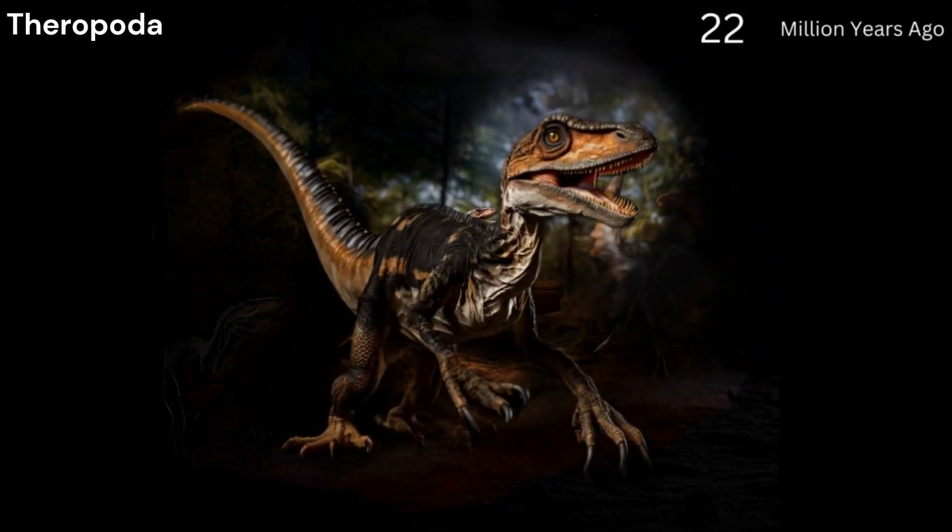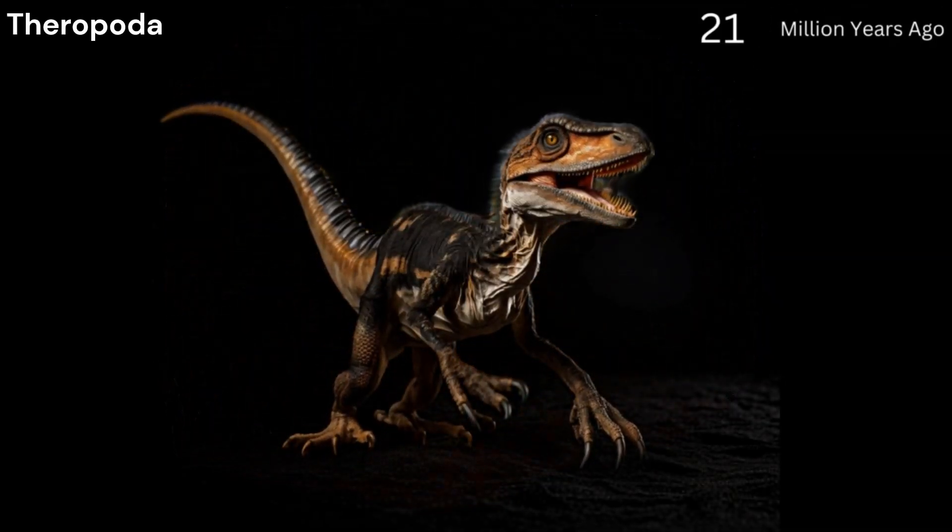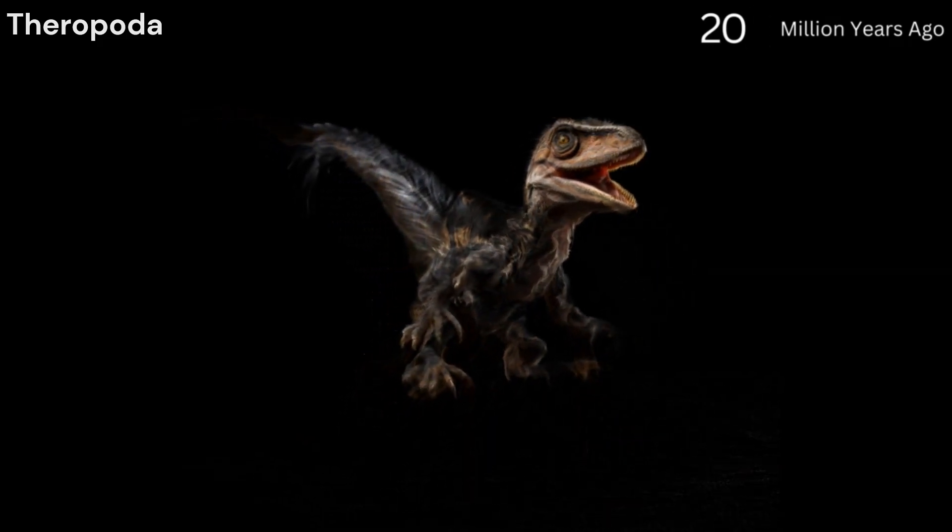Theropods, 230 million years ago. These bipedal dinosaurs first appeared in the late Triassic, known for hollow bones and three-toed limbs.